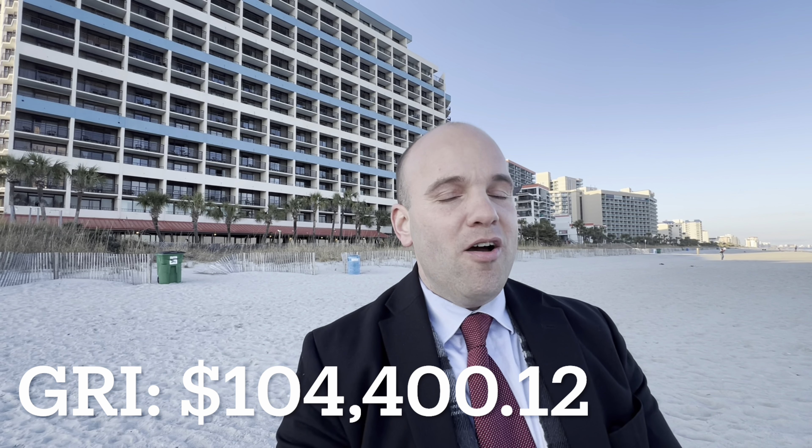Now let's talk about the unit in the Ocean Reef — the building right back behind me — that's grossing over $104,000 in gross rental income. The unit is bringing in $104,400.12. The way to make these numbers work is to use an offsite property manager, especially a company like Evolve. Evolve only charges a 10% property management fee. You need to find a property manager charging around 10% in order to make those numbers profitable. In my experience, that's one of the few ways you can get these numbers to work.